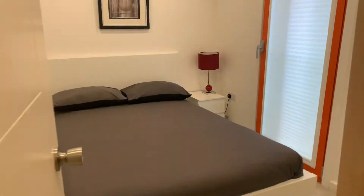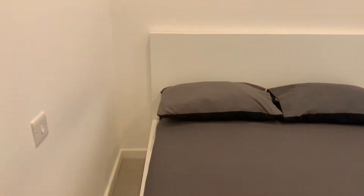So that's bedroom one. Coming out onto bedroom two — it's got a double bed in it and a small storage cupboard here as well.